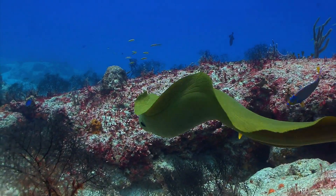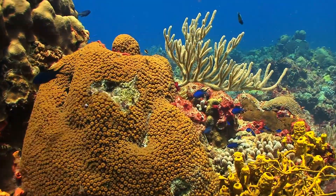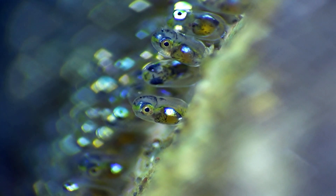Being cold-blooded, or ectothermic, fish rely on the water temperature to regulate their body heat. When it comes to making baby fish, they practice external fertilisation, where eggs and sperm are released and meet in the water.